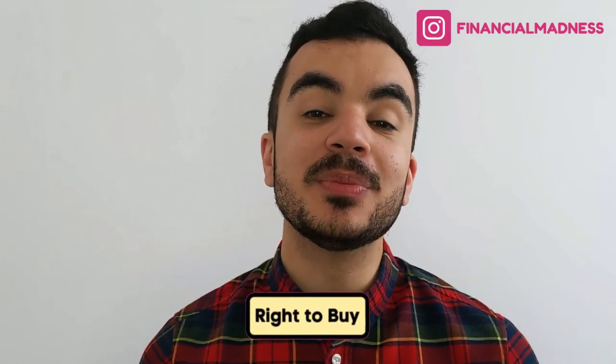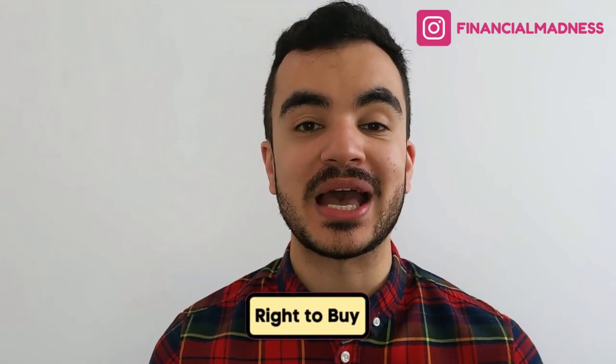Right to Buy is a scheme that helps tenants currently in council housing buy their property at a discount — and this can be a very large discount. Let's understand how Right to Buy works and how to be eligible.